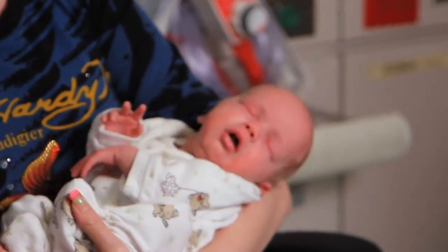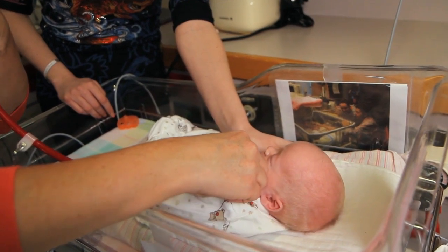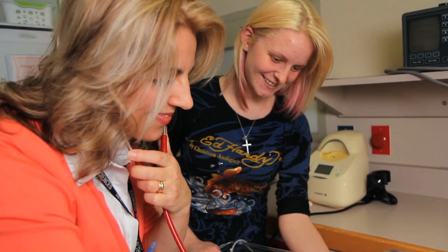You can expect to provide much of the day-to-day, hands-on care your baby needs while he or she is in the Special Care Nursery. You might feel a bit nervous at first, but don't worry — the nurses will help you to help your baby.